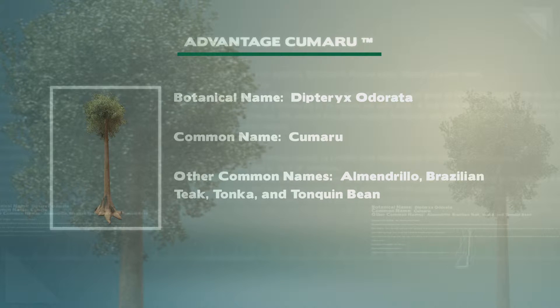Hello, my name is Robert and this is 5 quarter by 12 Kumaru from AdvantageLumber.com. Sometimes known as Brazilian teak, Kumaru's hardwood botanical name is Dipteric Odorata.